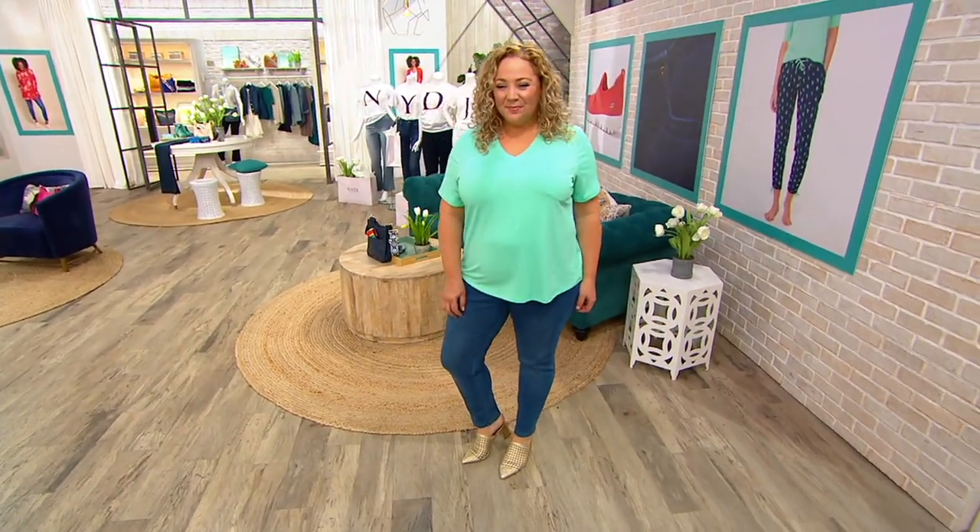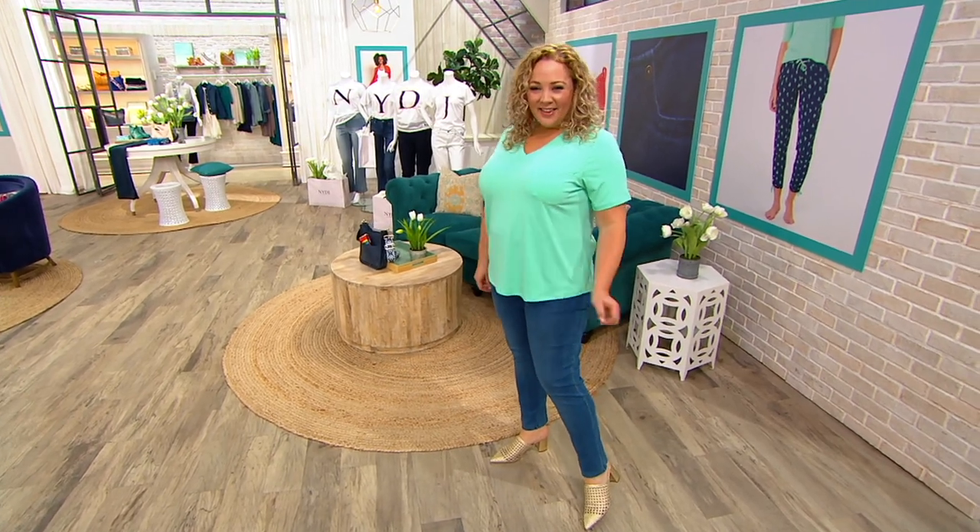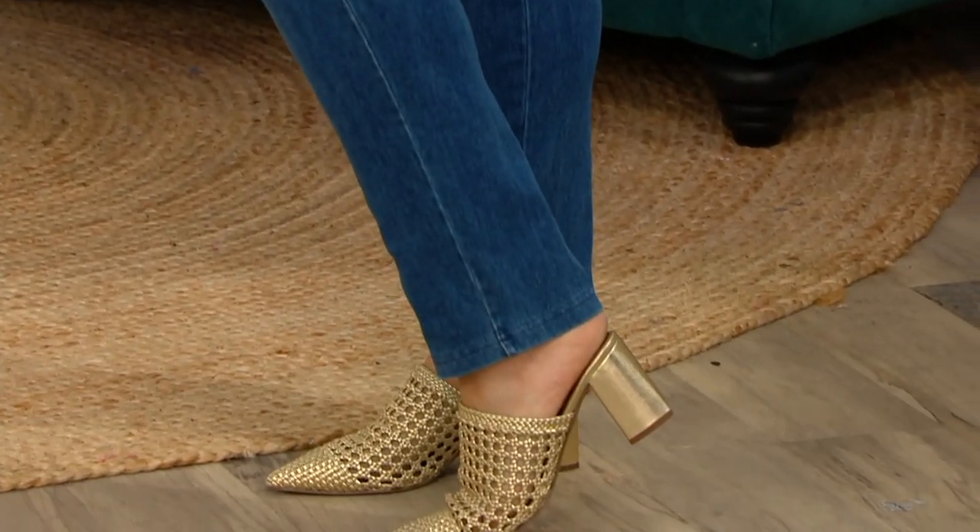The only jeans in the show, you guys, and they are a great one. These are from Women With Control — the Tummy Control Prime Stretch Denim Jeans. They look great. The price goes away at the end of the day, and the Easy Pay goes away at the end of the day.